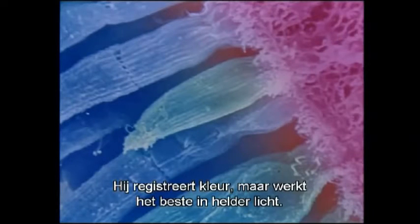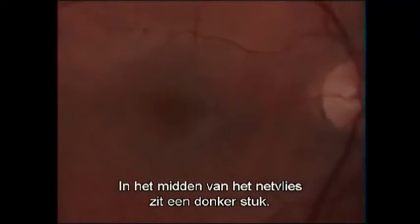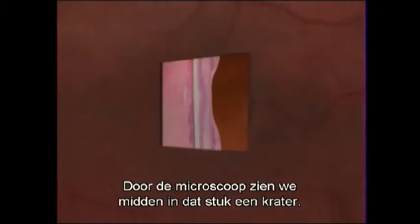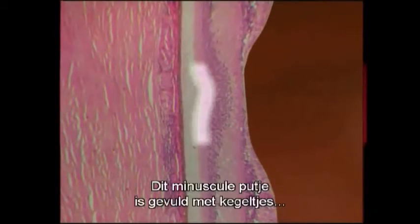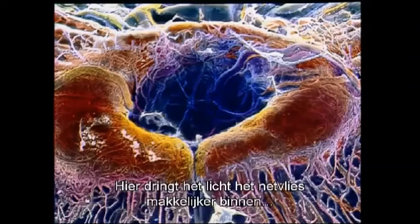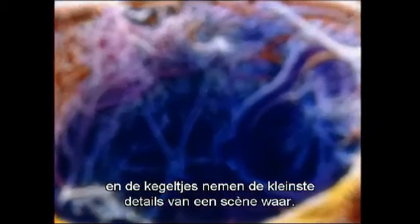At the center of the retina there's a dark region, and in the middle of that the microscope reveals a crater. This tiny pit is crammed exclusively with cones, and the wall of nerve cells that covers them is thinner here. In the pit, light penetrates the retina more easily and the cones at the bottom can detect the finest details of a scene.